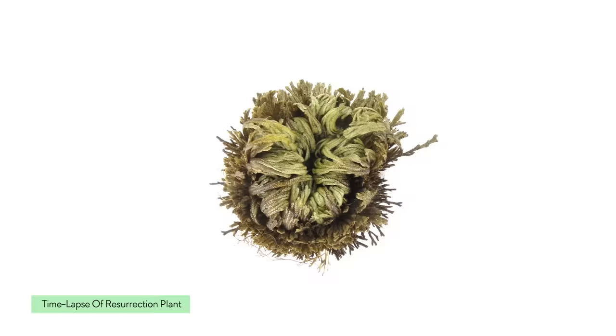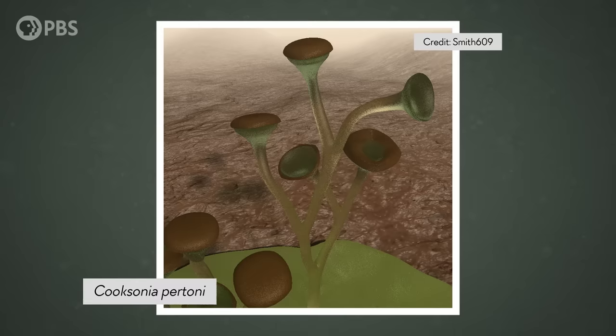There are plants today that use this second option, sometimes called resurrection plants, but it's really hard on a plant's metabolism. So for a long time, most plants remained very small and pretty flimsy. But things started to change about a quarter of the way into the Devonian period.